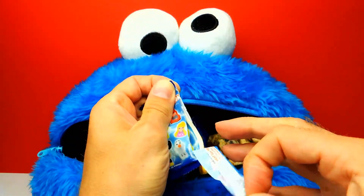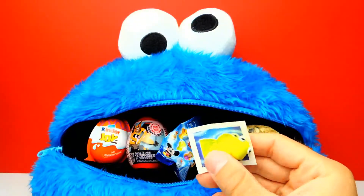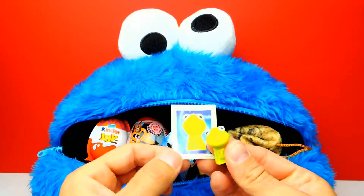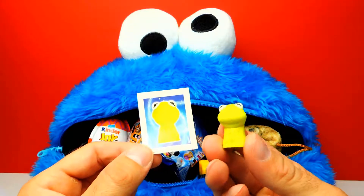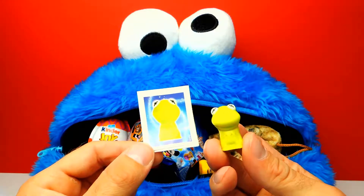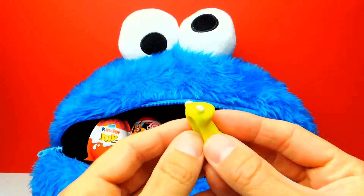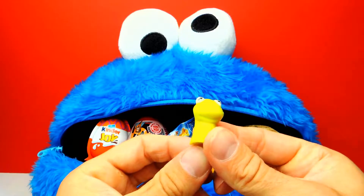This is the second one for today. Next blind bag. I can see something green — and it's Kermit the Frog! Look, we got Kermit from the Muppet Show, which is super duper nice. So let's say hello to Kermit. I love the green color. You like him too? At least I like him.